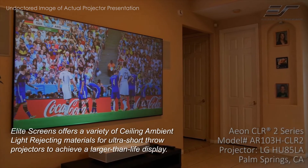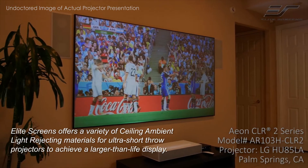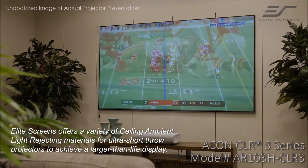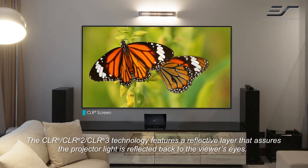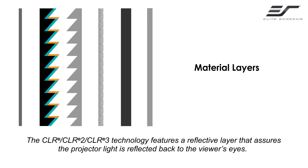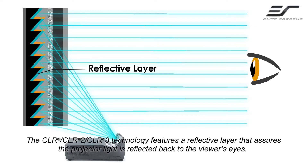Elite Screens offers a variety of ceiling ambient light rejecting materials for ultra short throw projectors to achieve a larger-than-life display. The CLR, CLR2, and CLR3 technology feature a reflective layer that assures the projector light is reflected back to the viewer's eyes.